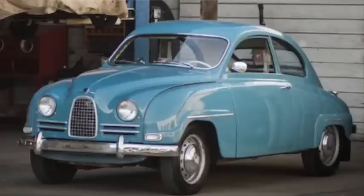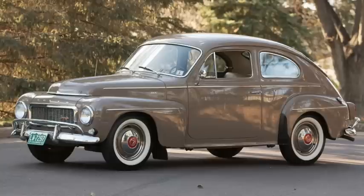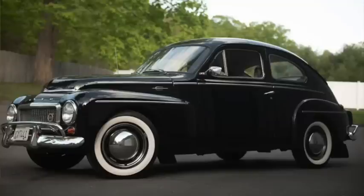In Sweden, Saab gave us the 93 for 1956. It had a 750cc, 33 horsepower two-stroke. Wheelbase was 98 inches, length 158, and weight 1,700 pounds. 53,000 would be made. Volvo saw a number of upgrades in 1958 with the PV544, including a one-piece windshield and a four-speed manual. The 1.6 liter engine produced 84 horsepower and 87 pound-feet of torque for a 95 mile-an-hour top speed. It was 175 inches long on a 102-inch wheelbase and weighed 2,100 pounds.